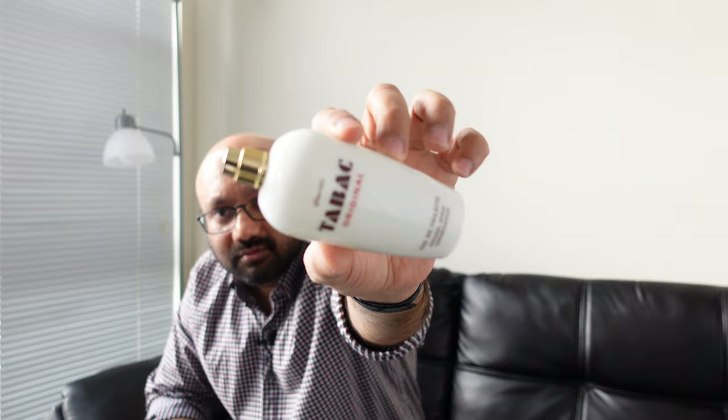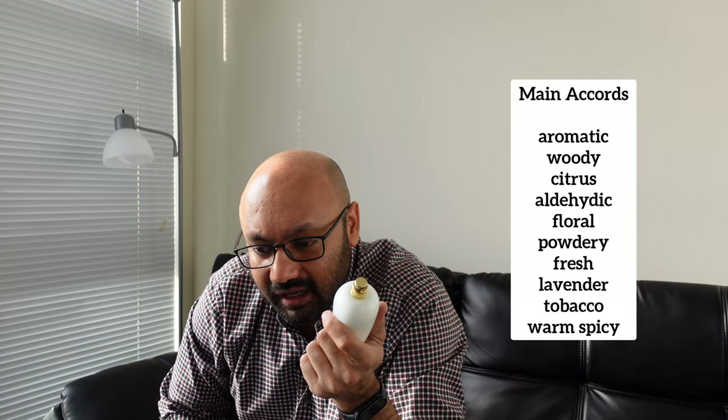This is my scent of the day — an EDT, 100ml bottle, more of an aromatic fougere perfume also. It's aromatic, woody, citrusy, floral, powdery, fresh, lavender, tobacco, and a little bit warm and spicy.